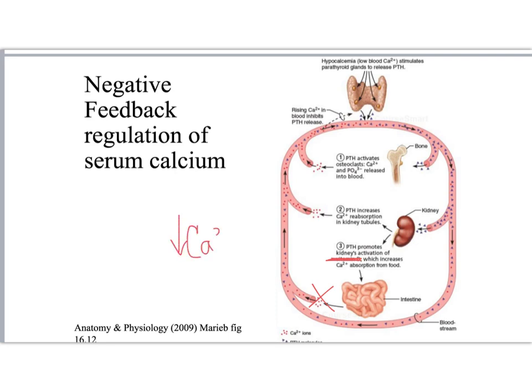That decrease in calcium absorption will cause a decrease in serum calcium, which will trigger the parathyroid glands to increase parathyroid hormone secretion, causing secondary hyperparathyroidism.